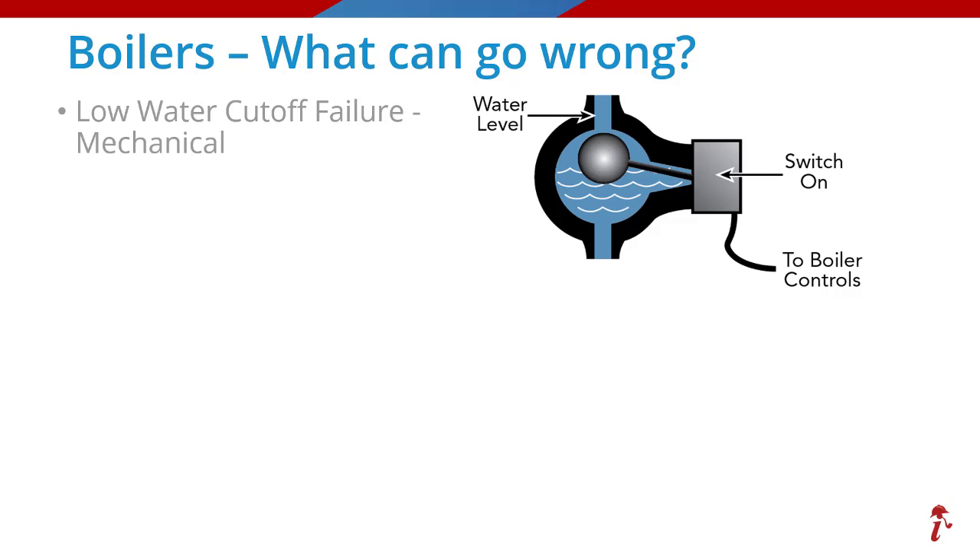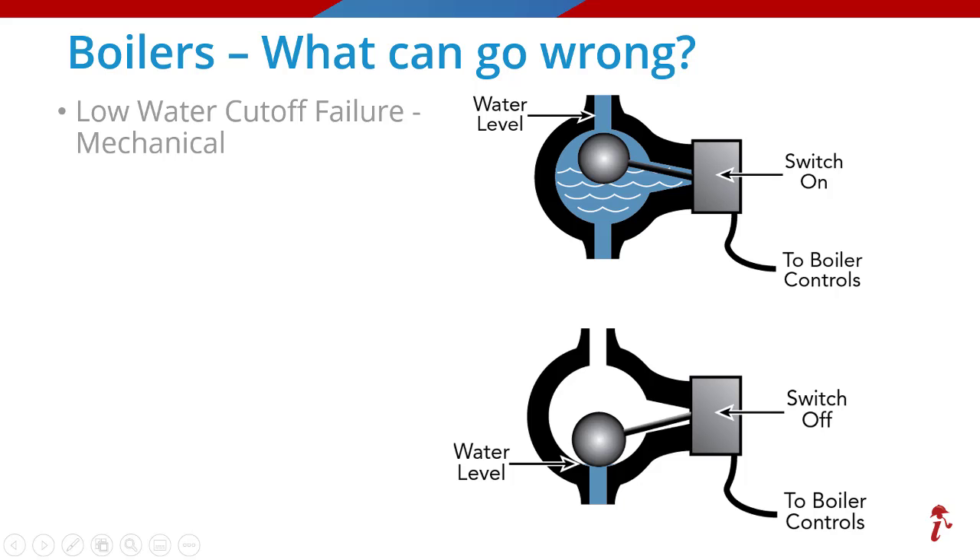In this diagram you can see how the mechanical float is designed to operate. When the system has the needed water, the float is elevated and the system operates as designed. The lower image shows the water has gone down either from a leak or normal evaporation over time and the automatic feeder has not replenished it, causing the low water cutoff to reach the bottom and turn the system off to protect it against dry fire and potential cracking of the heat chamber.